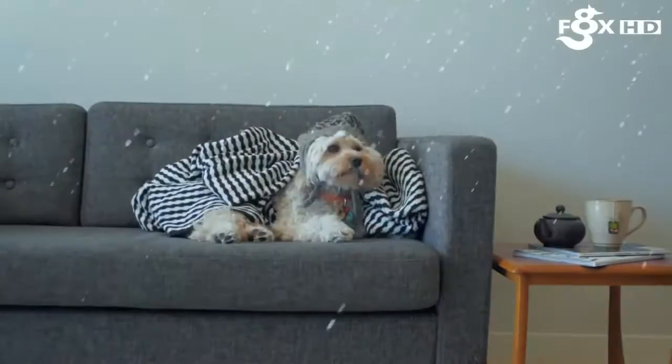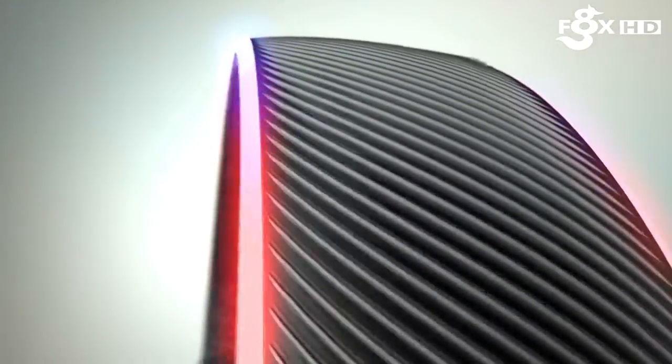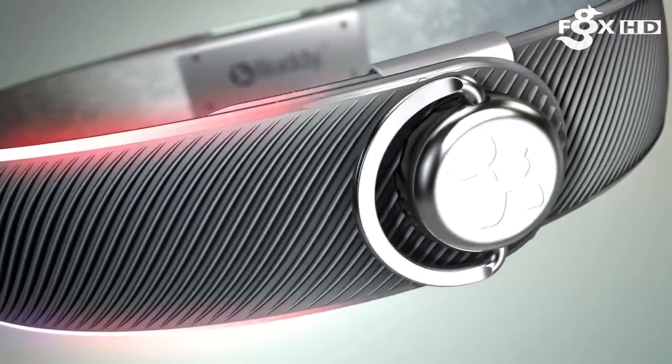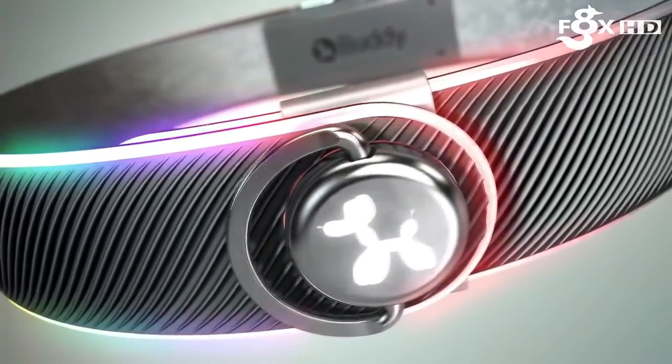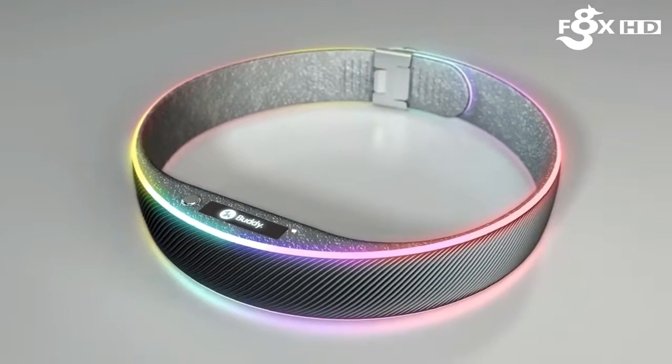Check out what they're up to, how much movement they've done today, let you know if they're too hot or too cold, where they are and what they're doing in real time. Meet Buddy. Buddy is a fully integrated LED dog collar packed with Wi-Fi, Bluetooth and GPS technology that's connecting humans to their dogs like never before.